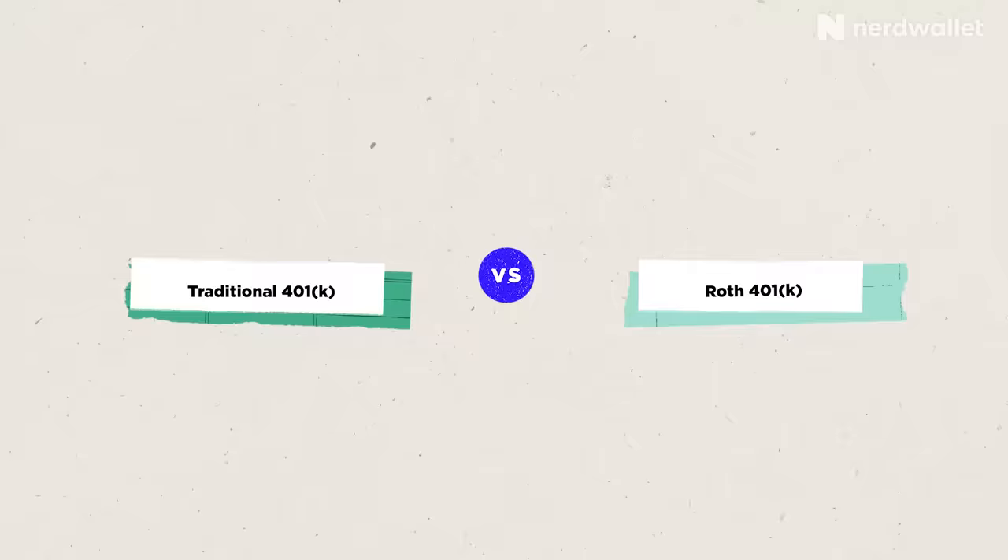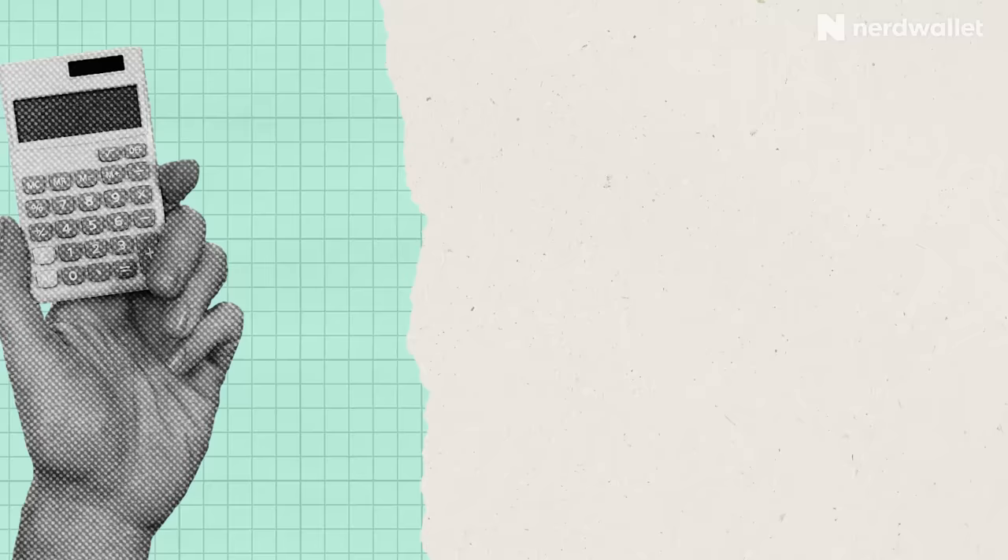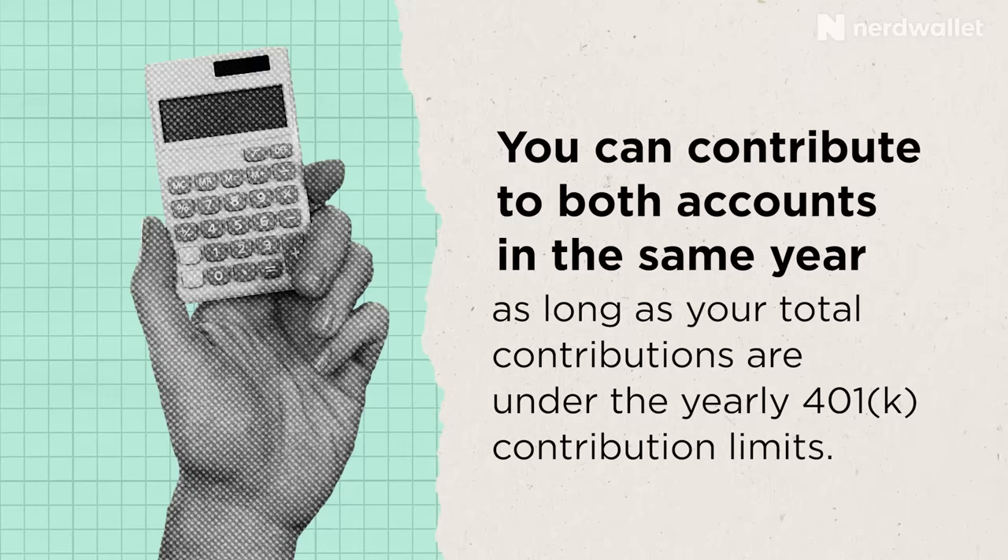Here are the pros of a 401k. First is your employer match — if your employer offers a match, you're basically getting free money. Second is the high annual contribution limit, meaning you can save more for retirement in any given year. Third, eligibility is not limited by your income — some accounts reduce how much you can contribute if you earn over a certain amount. Finally, depending on whether you're in a traditional or Roth 401k, you'll get a tax benefit — it's just a matter of when. You'll be able to choose whether to pull money from a tax-free or tax-deferred account, or a combination of the two, each year, letting you better manage your taxable income.